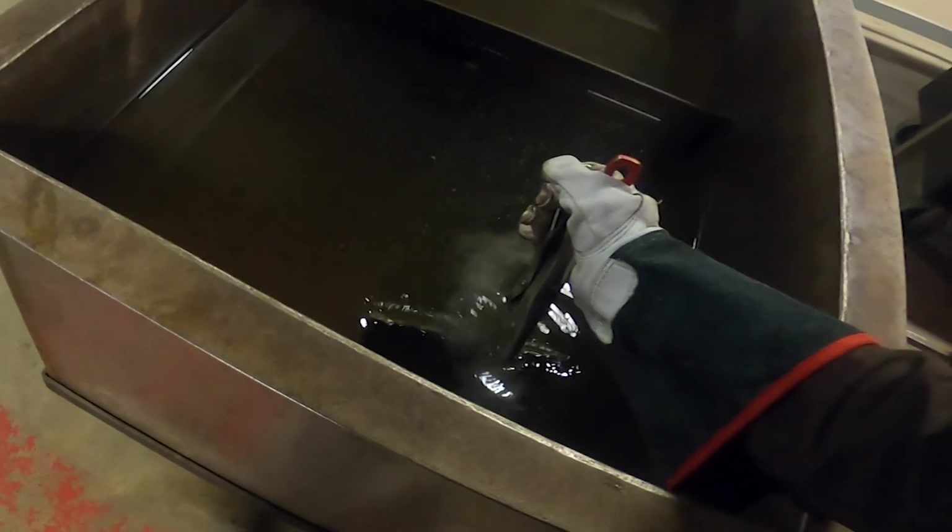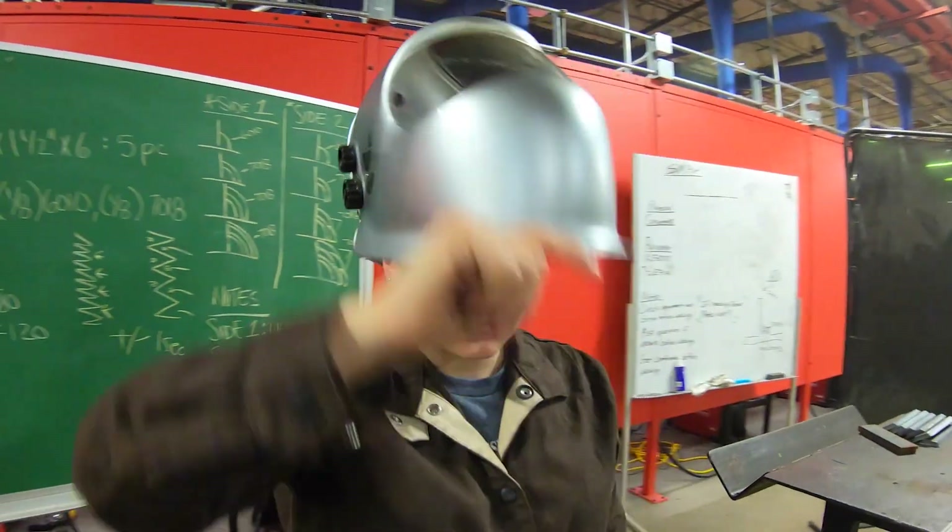Welding may be a male dominated field, but here at TSTC they're teaching me how to out weld any man on the job site.